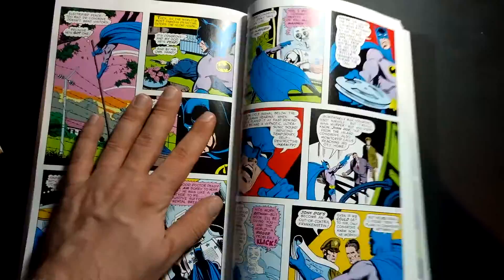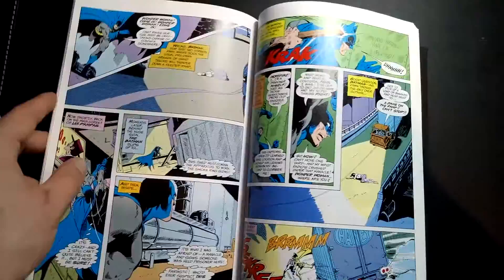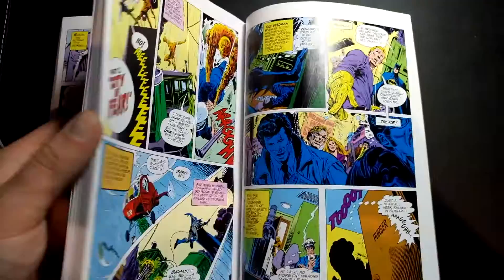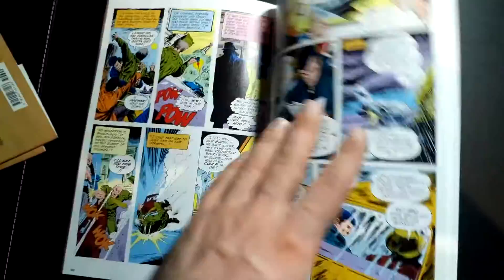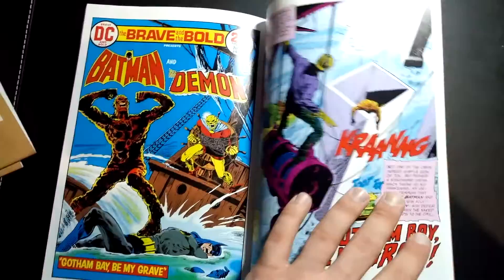These are really good stories. They're still Bronze Age, but they're actually entertaining to read. The reason I didn't pick up too many of the Silver Age books is because Silver Age DC was not exactly the most exciting thing to read — a lot of words, a lot of silly ideas. Batman, as Neal Adams always likes to say, walking around in the daytime.